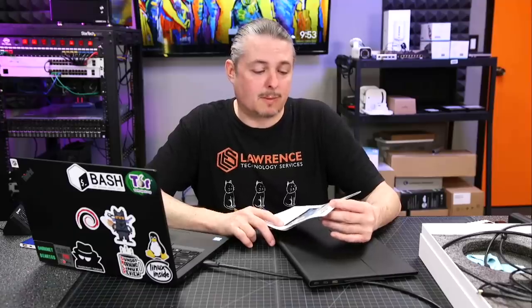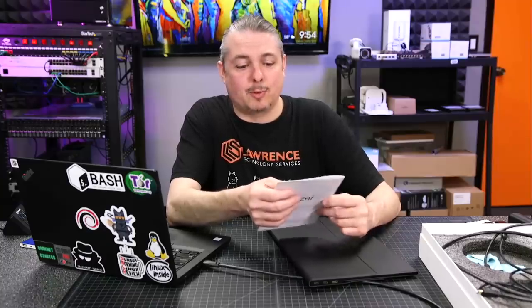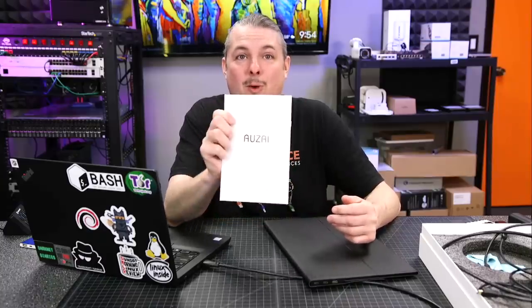Tom here from Lawrence Systems. We're going to talk about this portable display from AUZAI. I'm not exactly sure how to say their name, so I'll just let you guys pronounce it however you want.